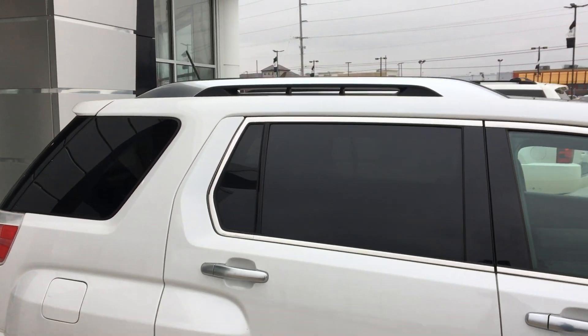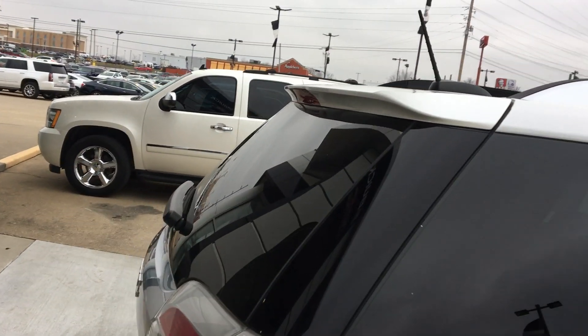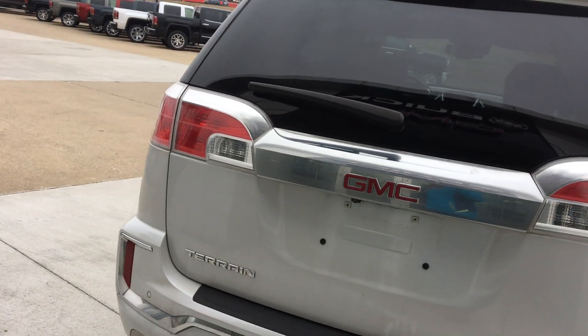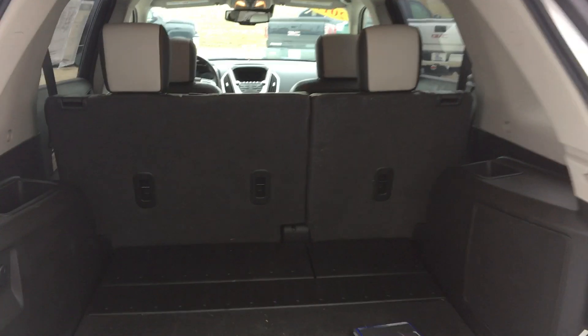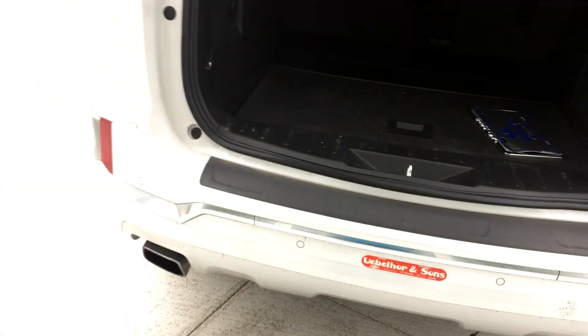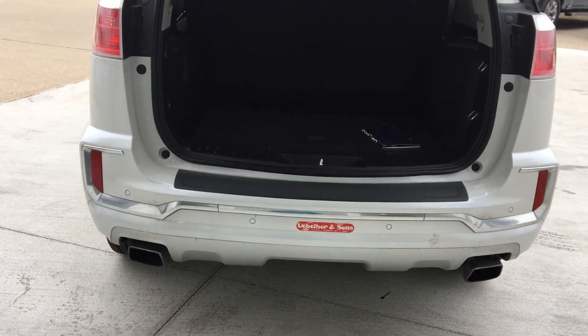Dark privacy glass. Luggage racks. Remote power lift gate. Large storage space in the back as well as a split bench which folds down for even more storage. This vehicle has rear collision sensors as well as a backup camera with display and dual exhaust.